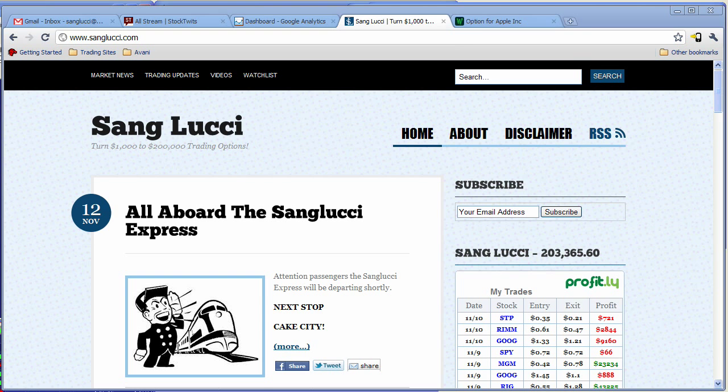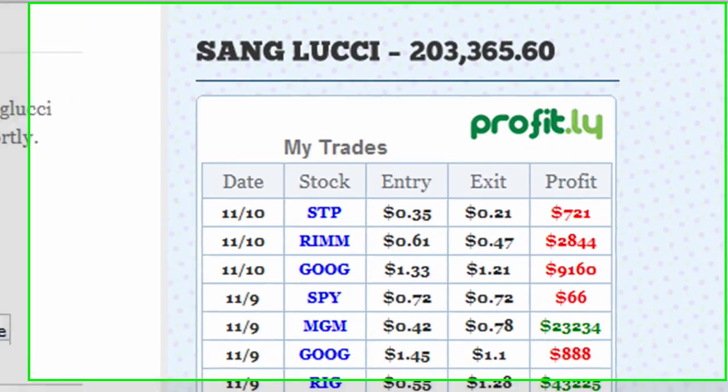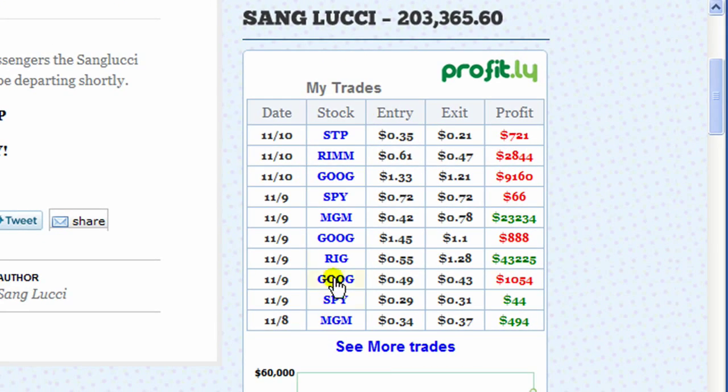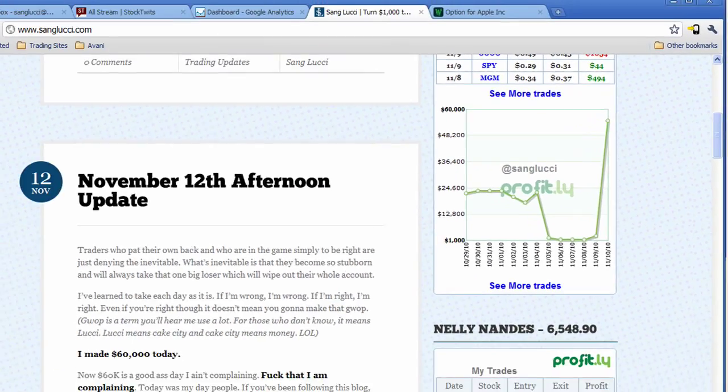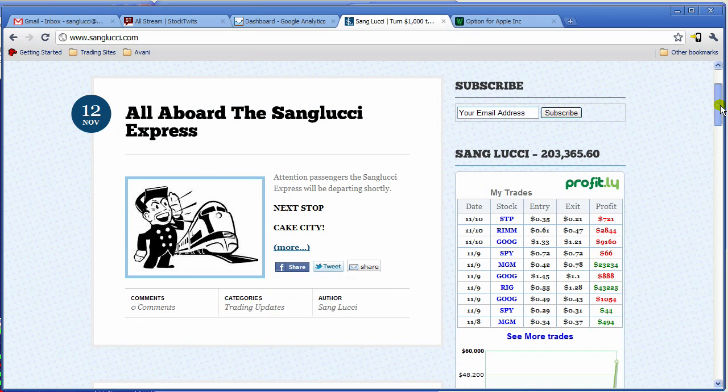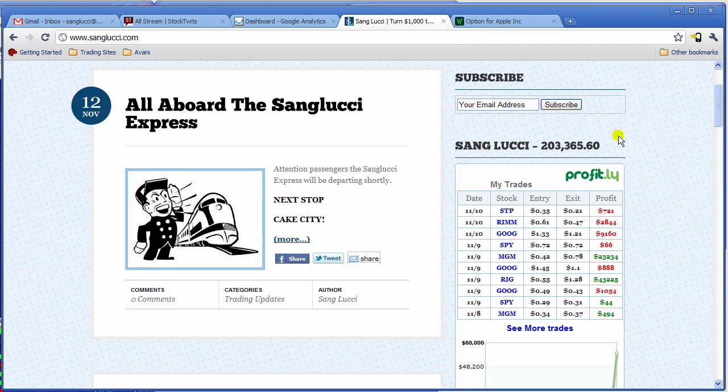Make sure to check out sangucci.com — I keep it updated every day. Make sure to check out our accounts on profit.ly where you can click on any of these trades and get detail, and check out the charts. Please comment, guys — let me know what you're thinking and if this gets you as excited as it does me.